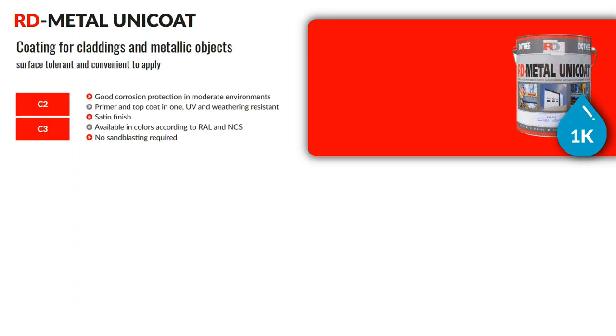The third product in the range is RD Metal Unicoat — a coating for cladding and metallic objects. It is an ideal coating for C2 and C3 corrosion categories, surface tolerant and easy to apply. It does not need sandblasting and is suitable for moderate environments. It is a satin finish product, UV and weather resistant.